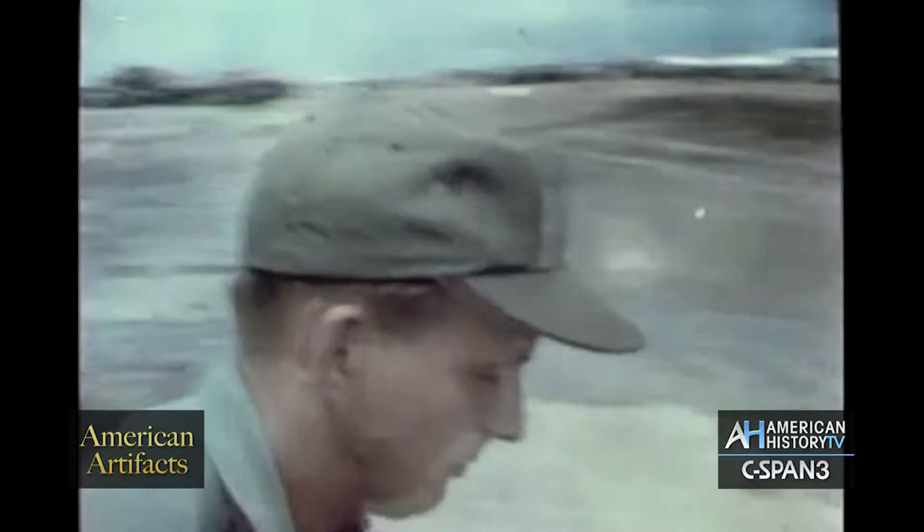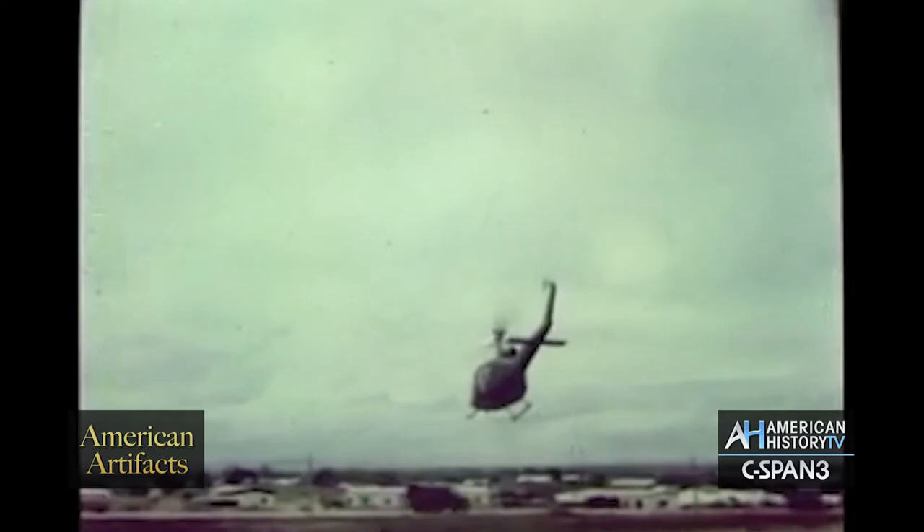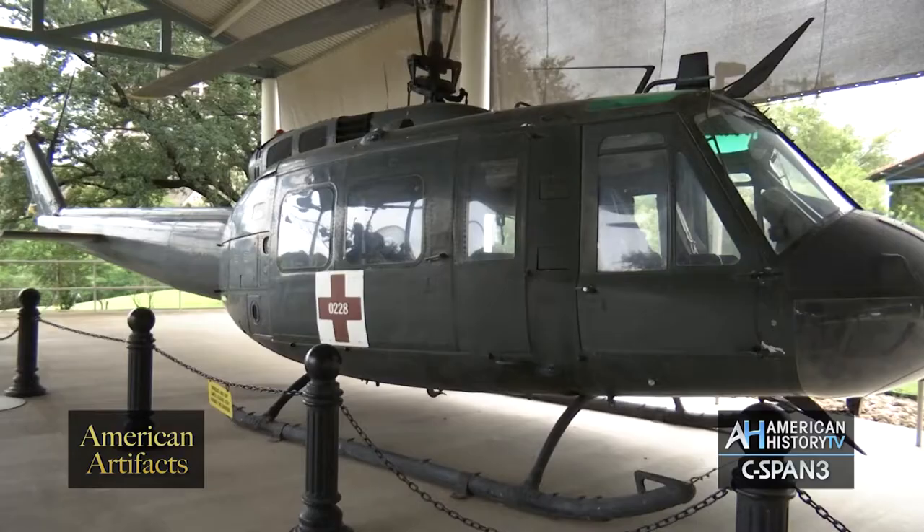Being able to take more men, faster, a greater distance, with much more lifting capacity and a full crew for navigation, communication, and patient treatment — this is a game changer.